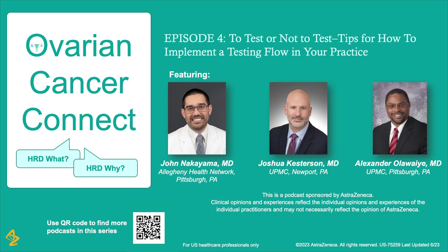Hello, you're listening to Ovarian Cancer Connect. I'm your host, Dr. John Nakayama. This podcast is sponsored by AstraZeneca. Let's get started.